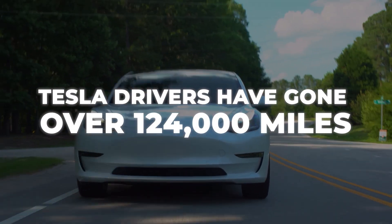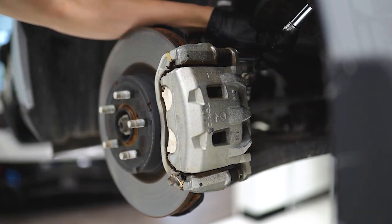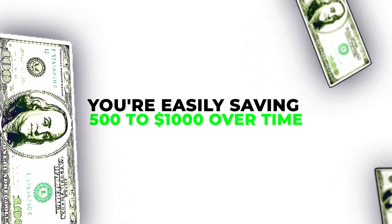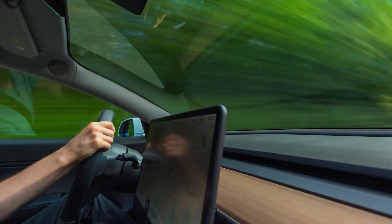Some Tesla drivers have gone over 124,000 miles without changing their brake pads once. Normally, drivers burn through pads every 30,000 to 50,000 miles, costing $250 to $400 per axle at a shop. Skipping even one brake job saves you hundreds, and skipping two means you're easily saving $500 to $1,000 over time. You're also saving wear on the rotors and using less energy to slow down — a hidden trick that quietly pays off the longer you drive.